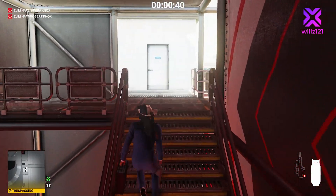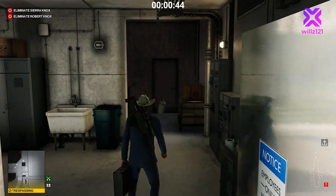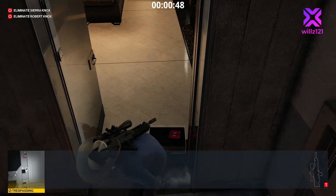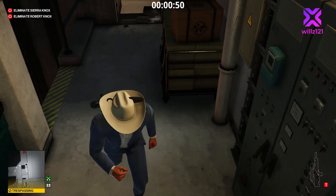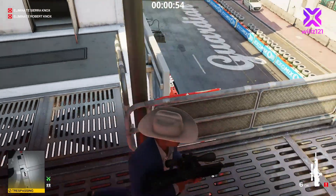When we get to the top of the stairs, we're going to go straight across through this door, throw the gas canister against the door, put down the briefcase on the other side of the door, and then drop our proximity taser right next to the propane. Robert Knox will investigate the briefcase and set off the proximity taser, which will explode the propane tank.